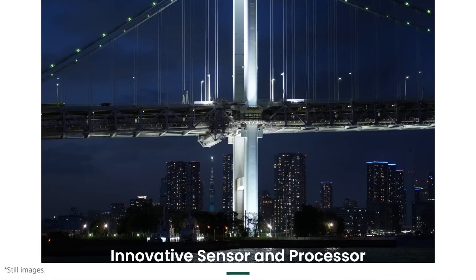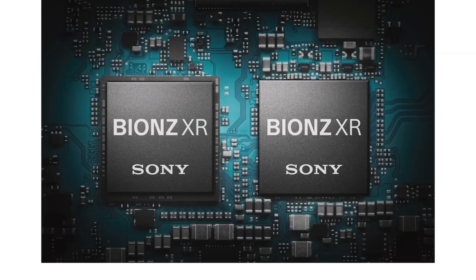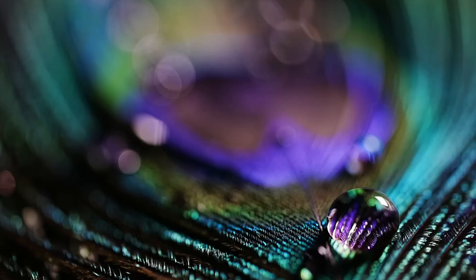Innovative sensor and processor. Equipped with a 33MP back-illuminated full-frame sensor, the Sony A7V delivers outstanding image resolution and dynamic range. Paired with the latest Bionz XR processor, it offers improved noise reduction, color reproduction, and faster image processing.